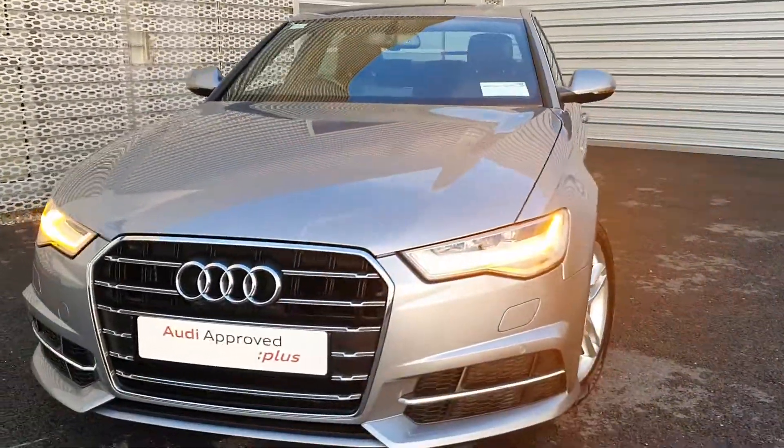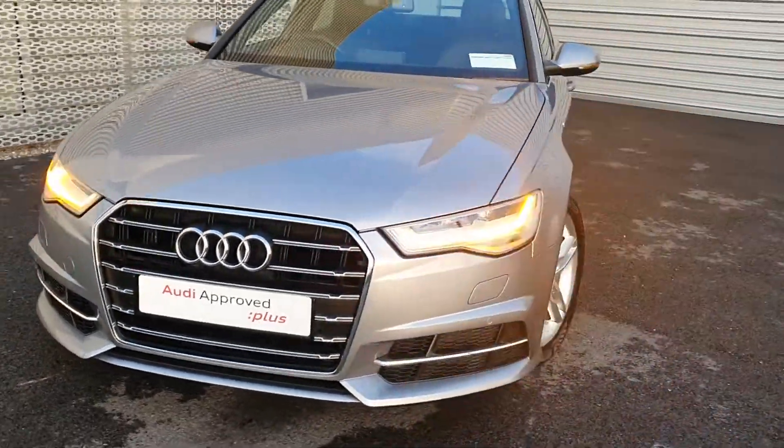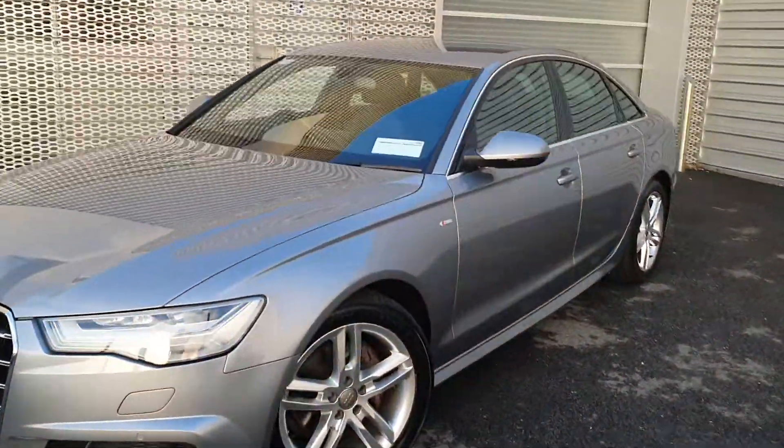Some of the key features on the car: we have our trademark single frame chrome grille, LED headlamps and LED daytime running lights. The car is also equipped with front and rear parking sensors.